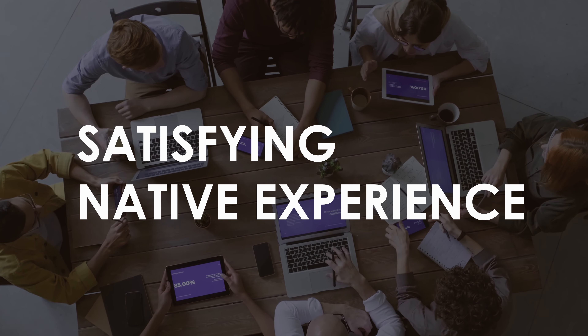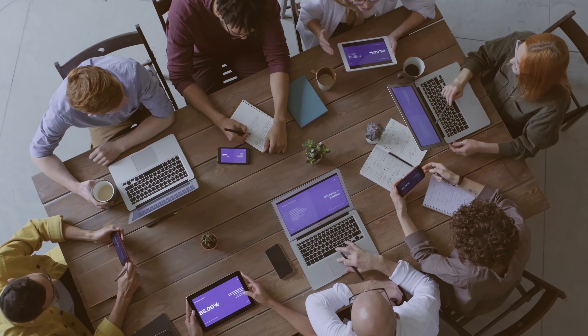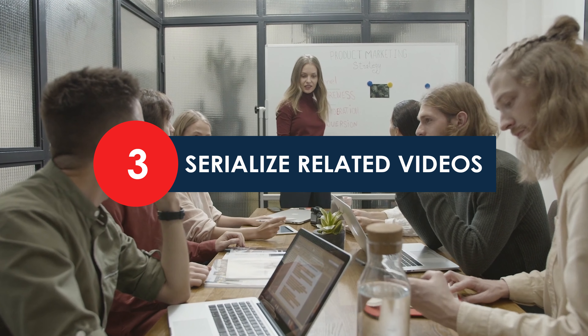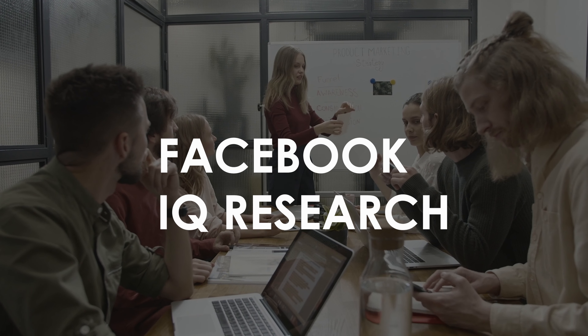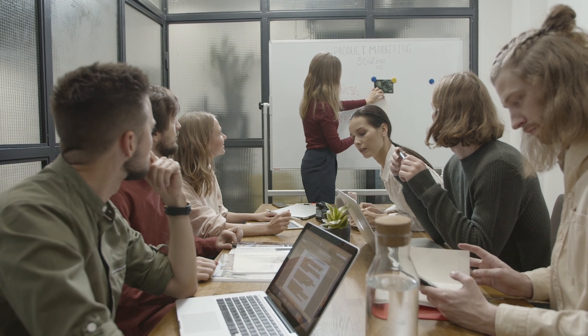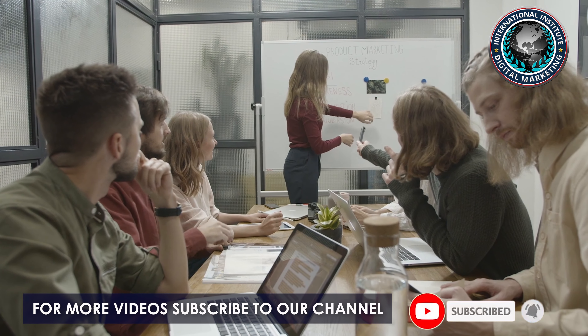This results from a perfect blend of your content with the platform's user interface. Serialize related videos. In a small study from Facebook IQ research, videos retained users' attention five times longer than static content.